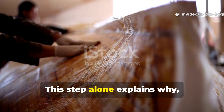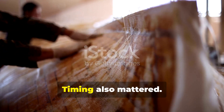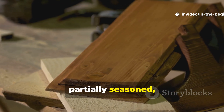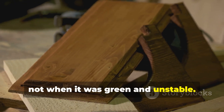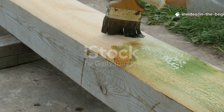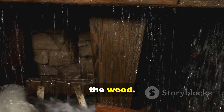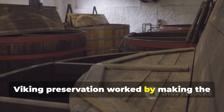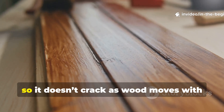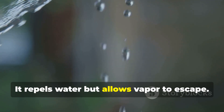This step alone explains why modern attempts to copy Viking tar treatments often fail. Timing also mattered. Tar was applied after the wood had partially seasoned, not when it was green and unstable. The goal was controlled absorption, not sealing in moisture. Modern products attempt to poison rot organisms while trapping moisture inside the wood. Viking preservation worked by making the wood an inhospitable environment in the first place. Pine tar remains flexible so it doesn't crack as wood moves with temperature changes — it repels water but allows vapor to escape.